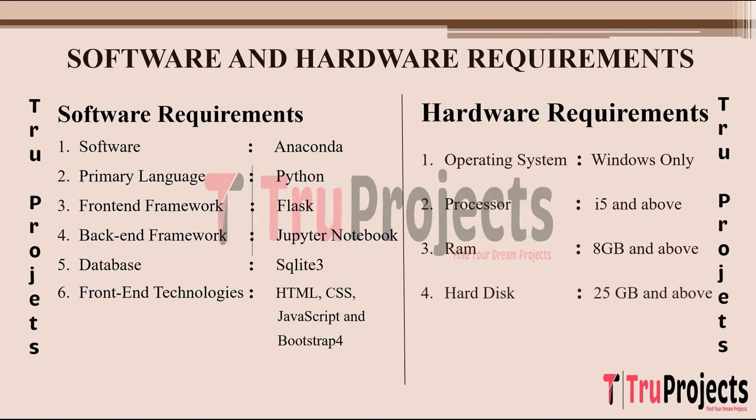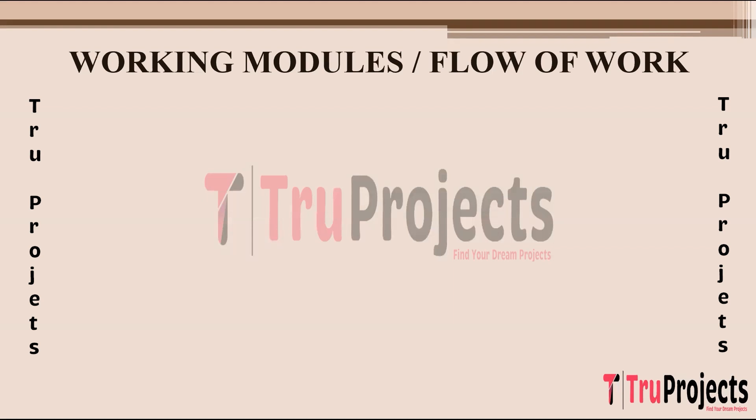To implement this project, the following modules are designed. The first module is importing the packages, which involves importing necessary libraries such as TensorFlow, Keras, NumPy, and other libraries used for data handling, image processing, model building, and evaluation. The second module involves exploring the aircraft dataset, encompassing loading the dataset, inspecting its structure, understanding the labels, and gaining insights into the images and their associated metadata.